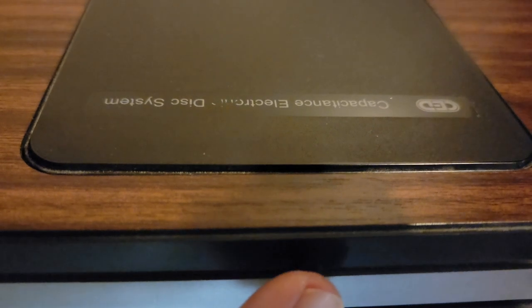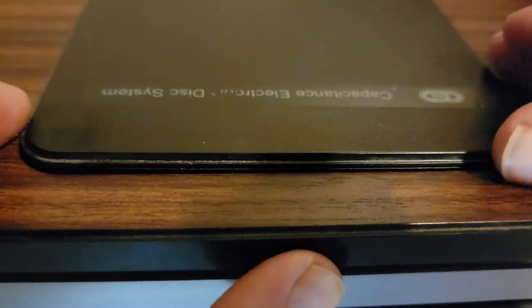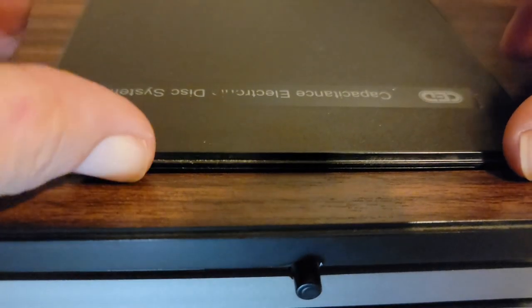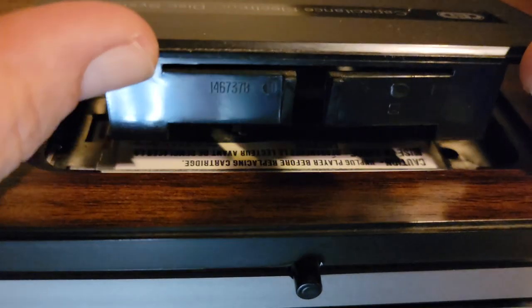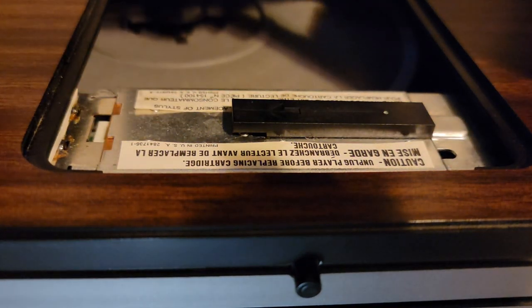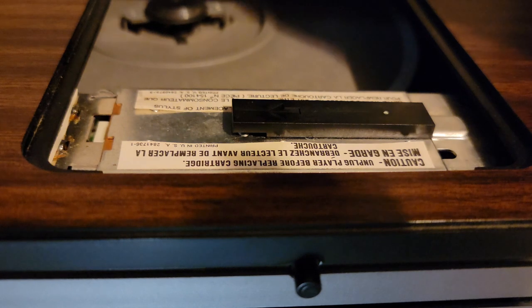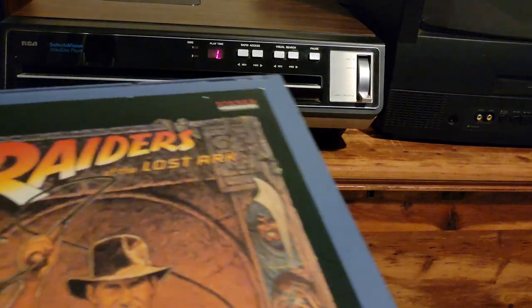The diamond stylus needle is in its own little secret compartment, because you had to change the needle every once in a while. Underneath that arrow is the needle — that little bit of white you see — and I'm not going to open it up.